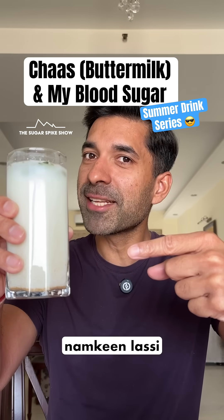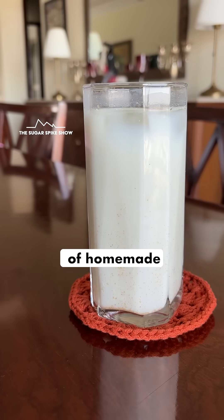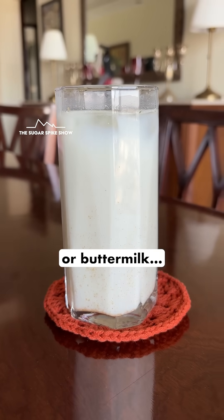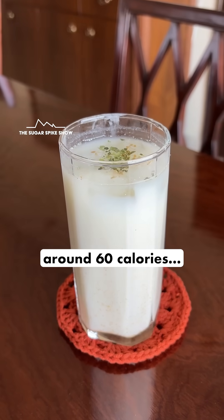Do you know what chhaas or namkeen lassi does to blood sugar levels? Let's find out. Today I'm having 300 ml of homemade namkeen lassi or buttermilk. This has 100 grams of dahi or curd in it and should be around 60 calories. Let's see what happens.